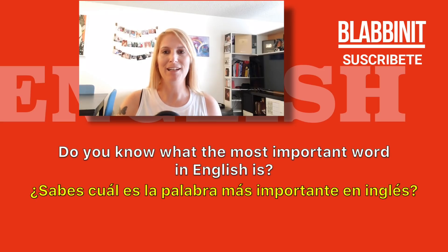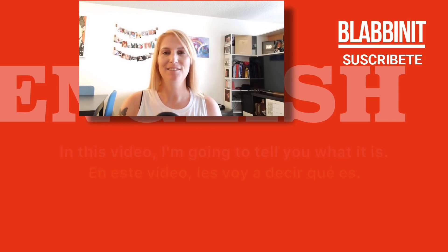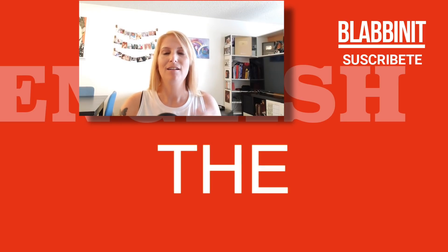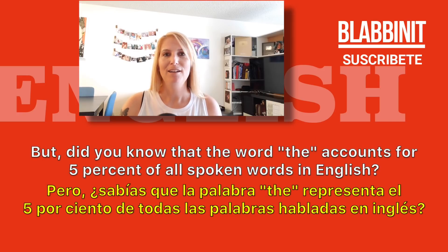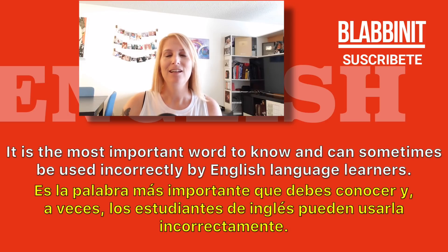Do you know what the most important word in English is? I'm going to tell you what it is. The most important word in English is the word 'the.' It has only three simple letters, but the word 'the' accounts for five percent of all spoken words in English — that's five out of every one hundred words. It is the most important word to know and can sometimes be used incorrectly by English language learners.